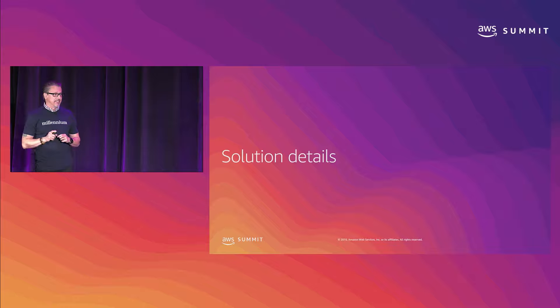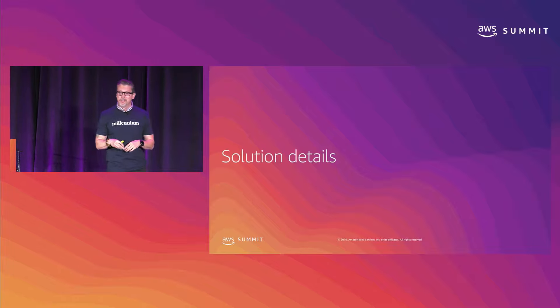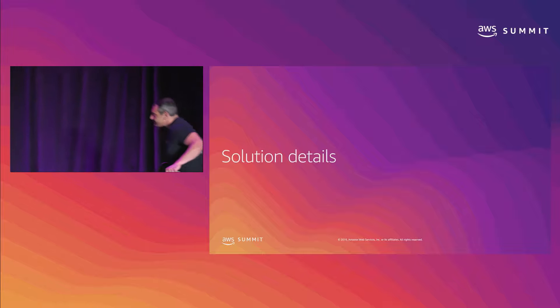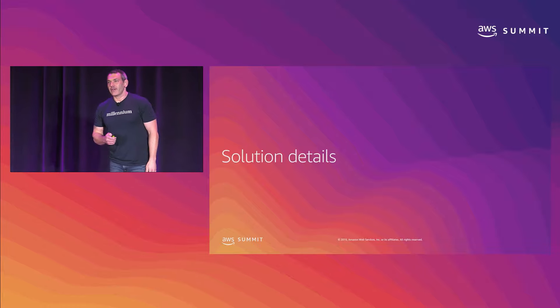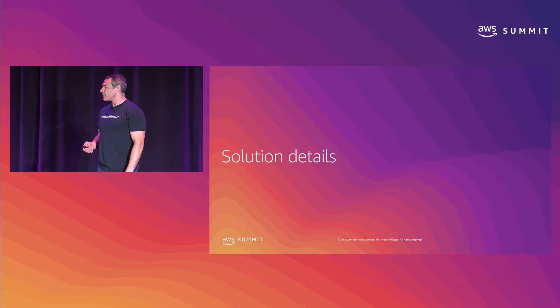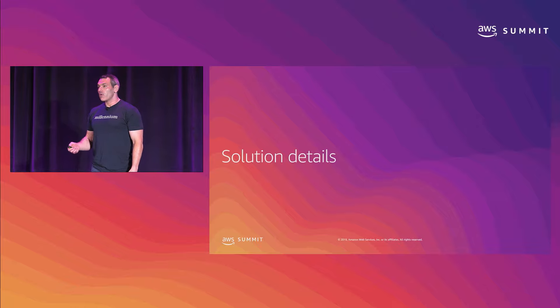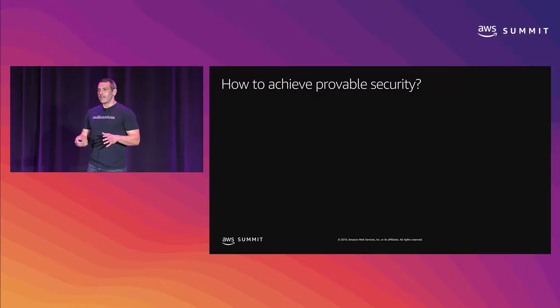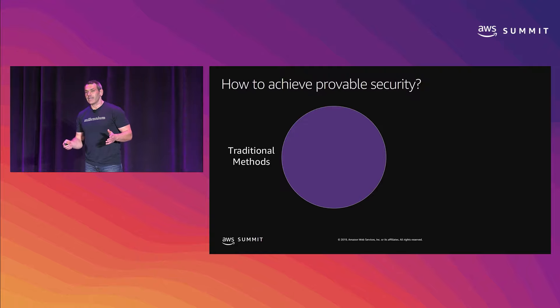Now I'm going to bring Aaron Fagan to the stage. He's going to show you everything about Zelkova and policies. Thanks, Mark. My name is Aaron Fagan, Principal Cloud Security Engineer with Millennium Management. I'm going to take you through the details of the solution. My goal at the end of this is that you have all the building blocks you need if you want to go out and create this service yourselves internally.